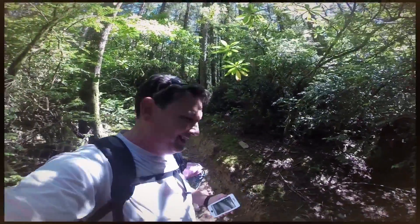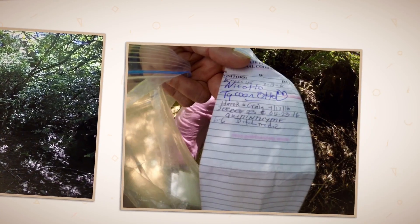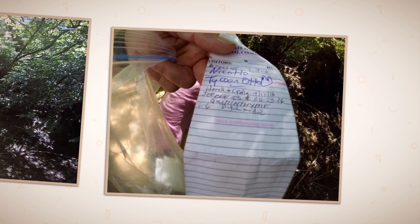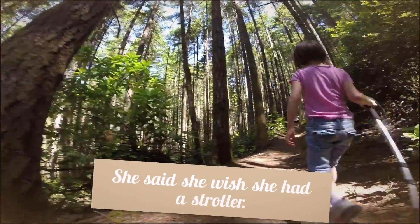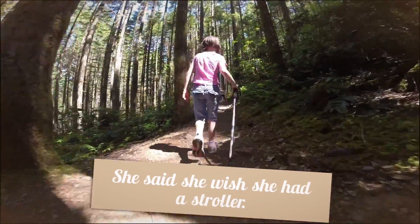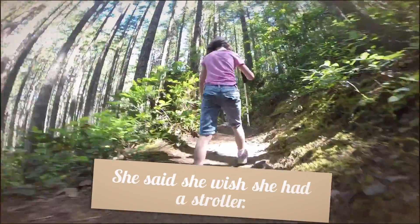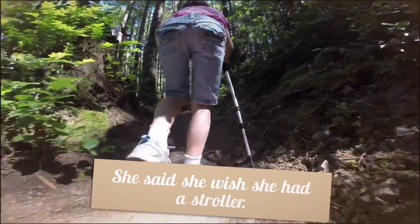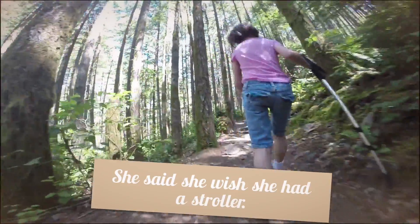Geocaching. Stroller? Well we never get a stroller up here. You can do it.